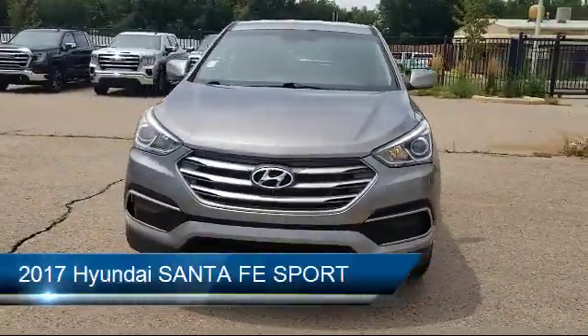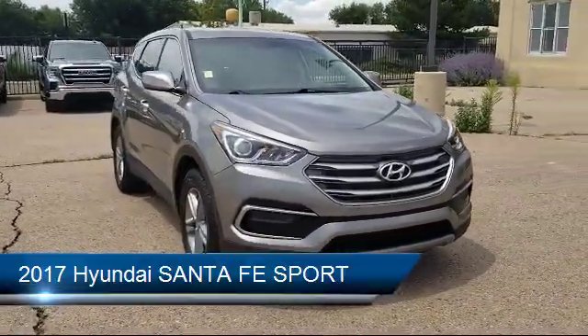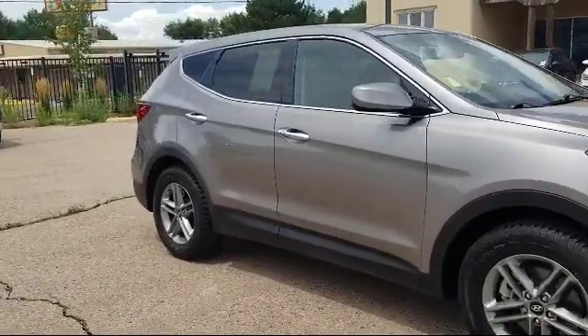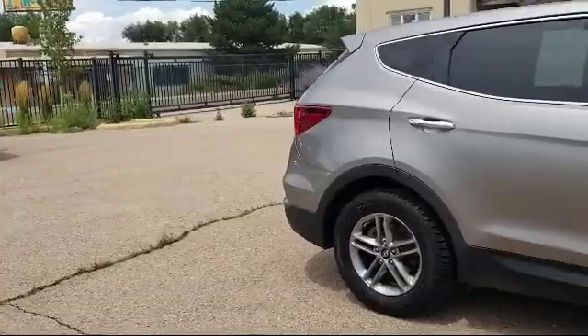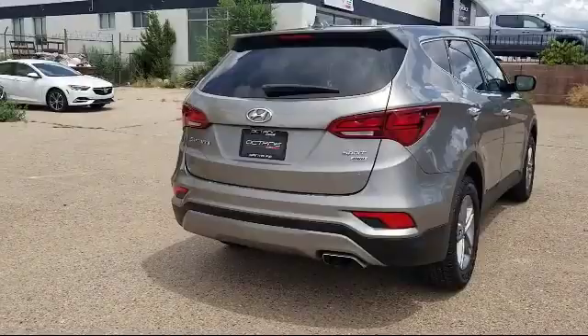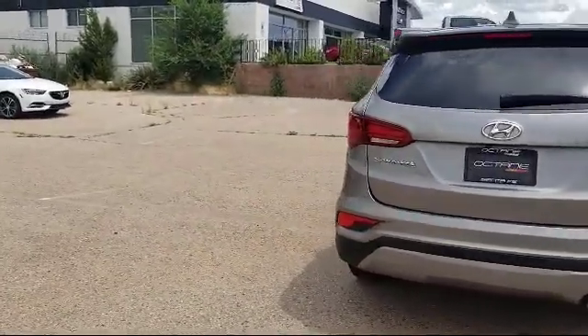It comes equipped with keyless entry, rear view camera, electronic stability control, alloy wheels, tire pressure monitoring system, rear spoiler, steering wheel controls, Sirius XM satellite radio, air conditioning, AM FM, Sirius XM CD and MP3 audio system, and has less than 65,000 miles on the odometer.